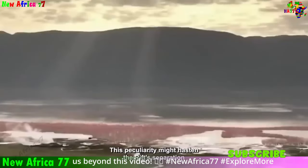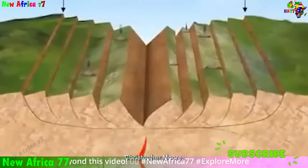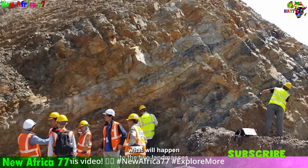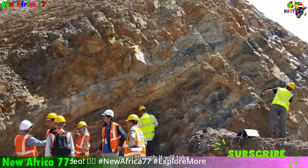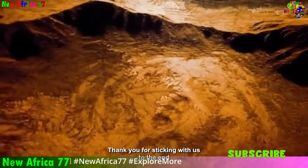The ongoing rifting of Africa is a testament to the Earth's dynamic geological processes and its ever-changing nature. As scientists continue to study this process, they gain a deeper understanding of our planet's past, present, and future. The ongoing rifting has the potential to lead to significant consequences, including the creation of new oceans and the formation of volcanic islands.